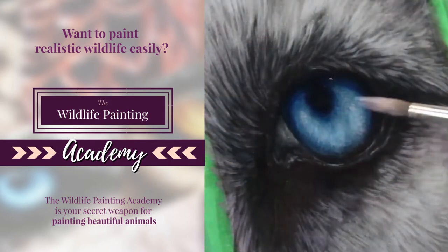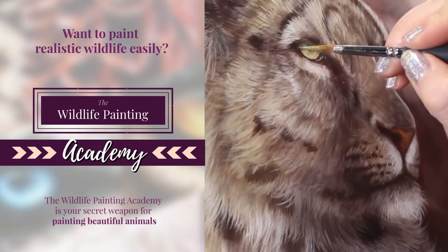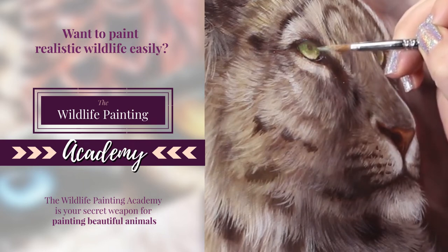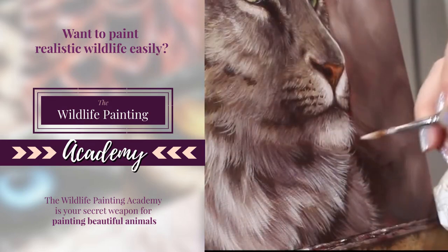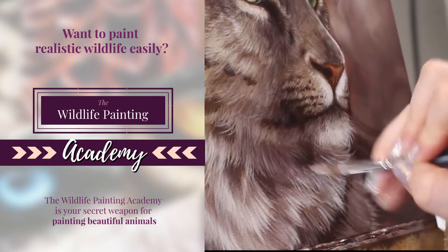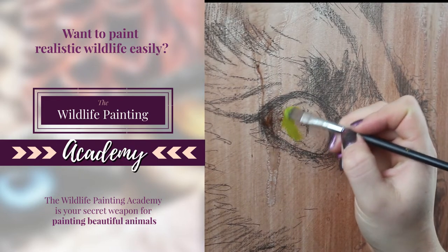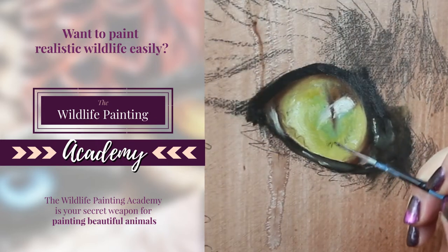For a small monthly fee, you get access to tons of powerful tutorials that show you all of my tips and tricks for painting realistic animals and wildlife. You get access to tutorials, real-time footage with my voice walking you through each step, royalty-free reference photos, line art, paint mixing videos, and so much more. Basically, it's your golden ticket to improving your art skills fast. You're going to be painting beautiful realistic animals in no time.